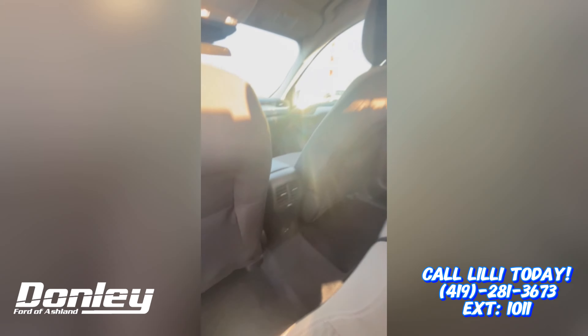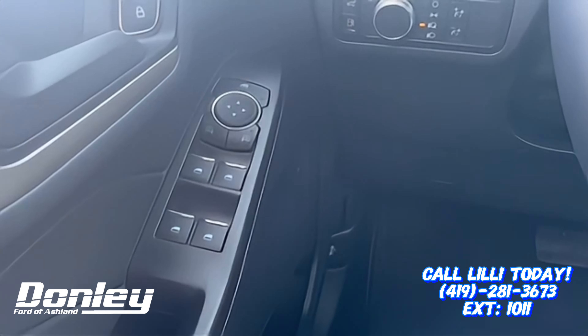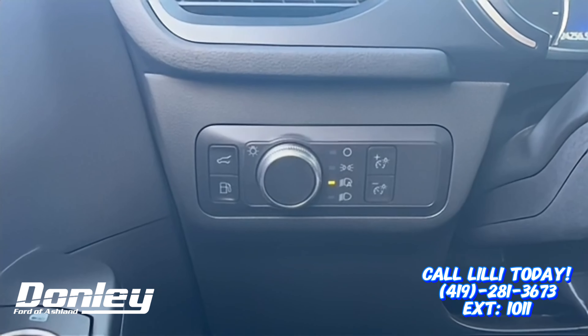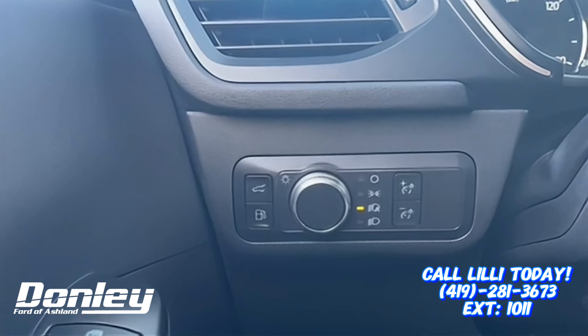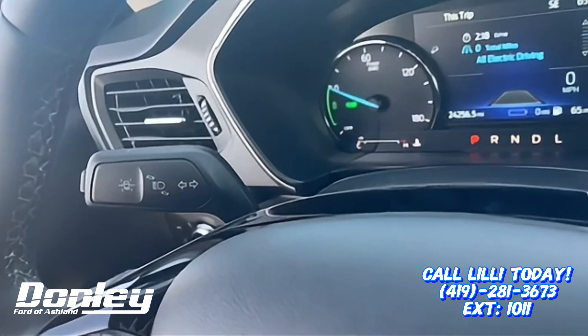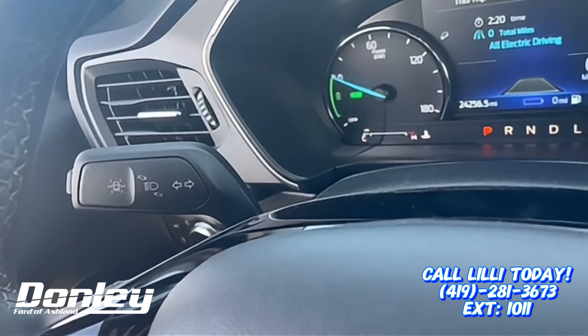Just an overview — on this side we have our windows and mirror buttons, we have our back hatch and our gas button, along with our lights. Over here we have our cruise control with our adaptive cruise control, our lane keeping, along with our brakes.